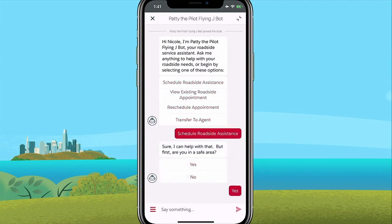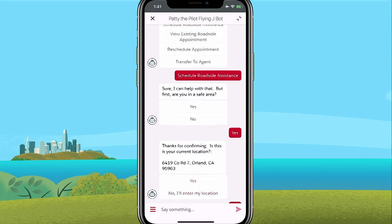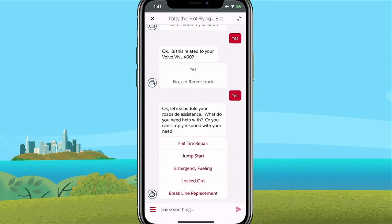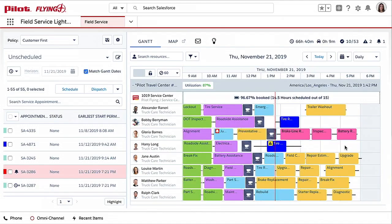Check it out — she is greeted by Patty, the PilotFlyingJ bot. Now this bot is going to help schedule the right technician to come out and help her. And now Nicole will get a notification letting her know Bobby's on the way.